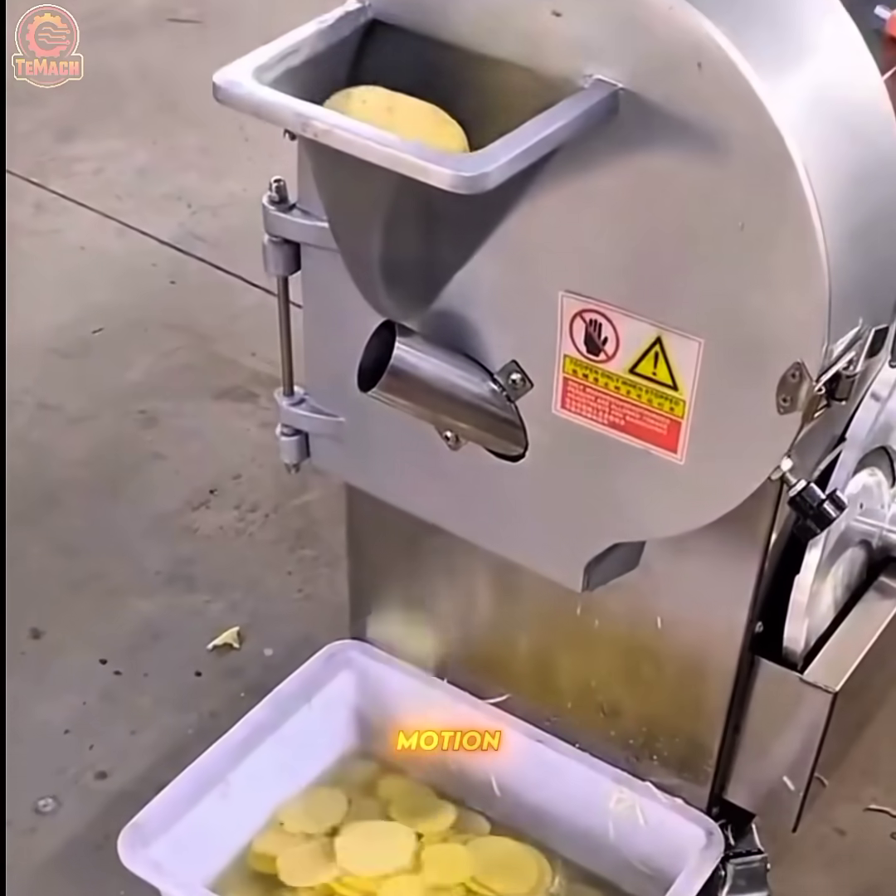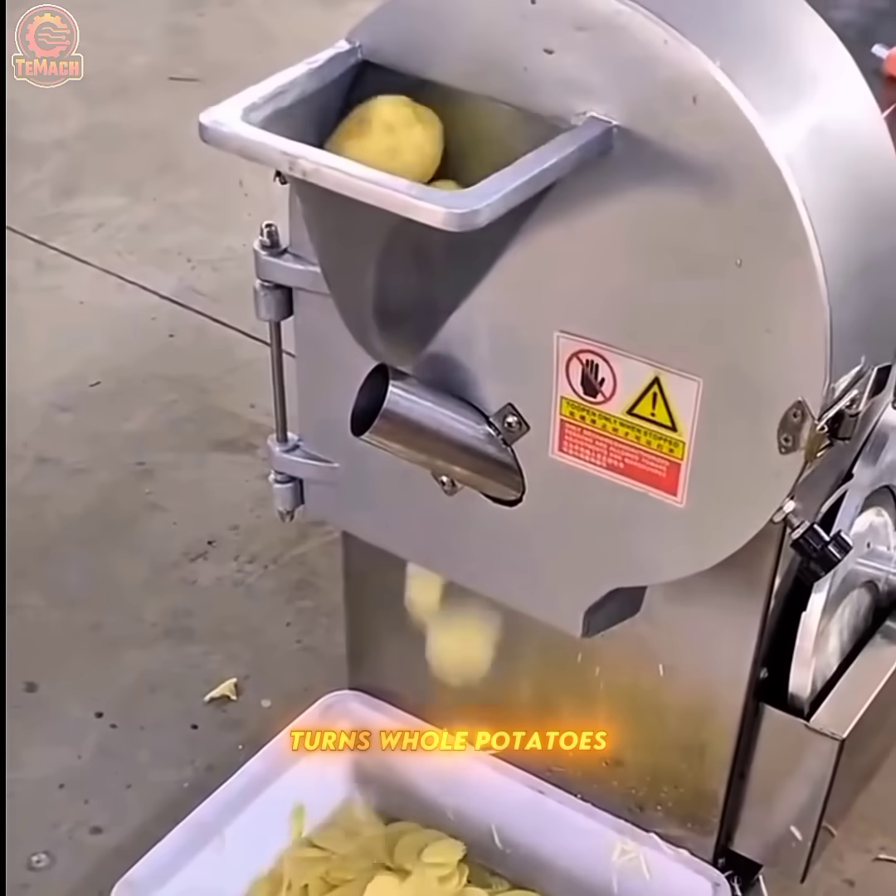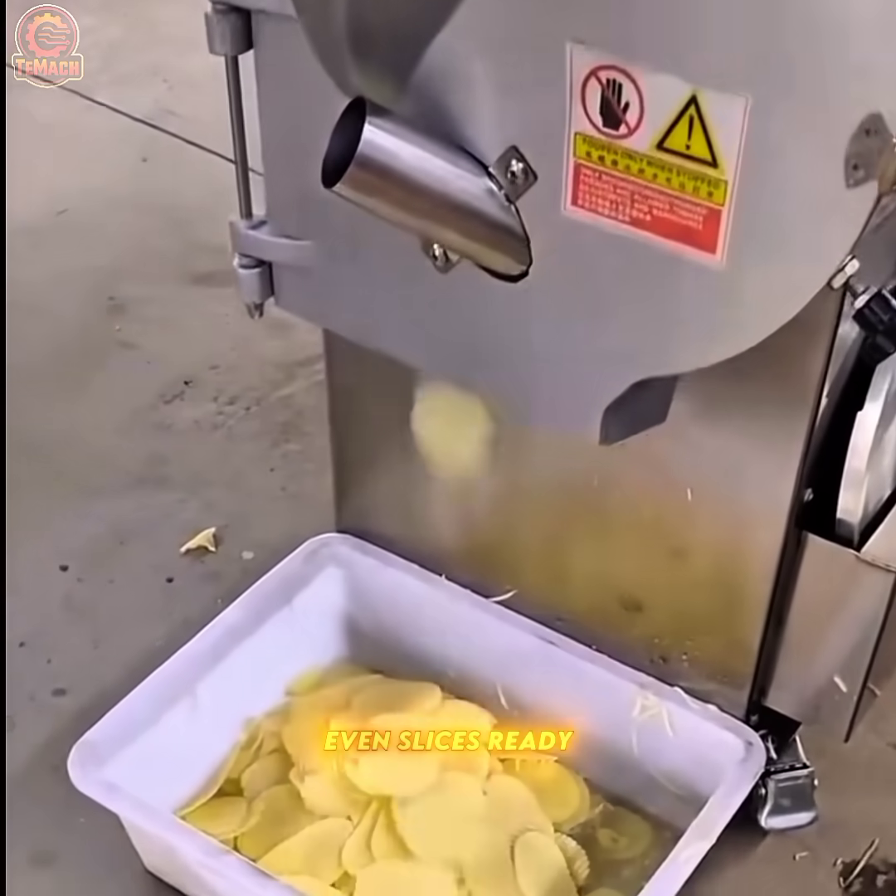With seamless motion, the electric slicer turns whole potatoes into thin, even slices ready for frying.